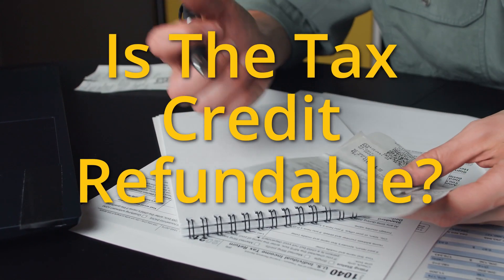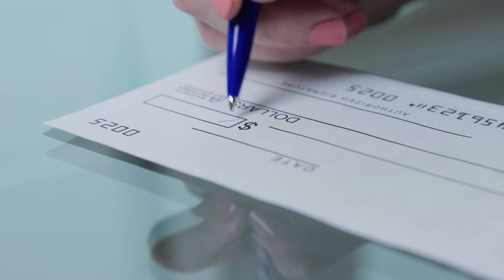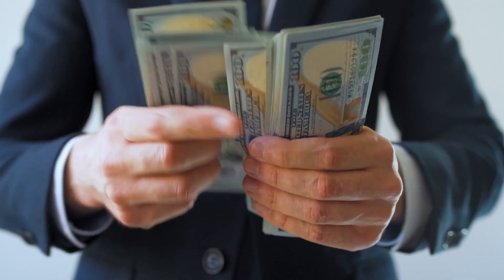Is the tax credit refundable? The tax credit is not refundable. You won't get any unused balance back as a check. In order to use any amount of the credit, it must be applied to your federal income tax.